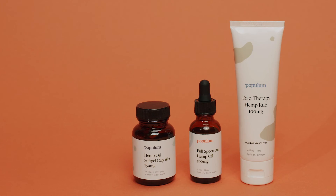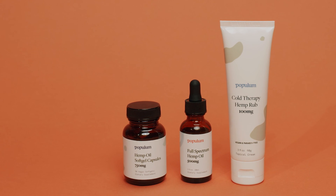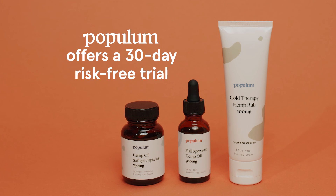But it all comes down to personal preference. It's important to try what you think will work best based on what you need CBD to do and adjust accordingly. That's why Populum offers a 30-day risk-free trial — we want you to find a CBD product you love.